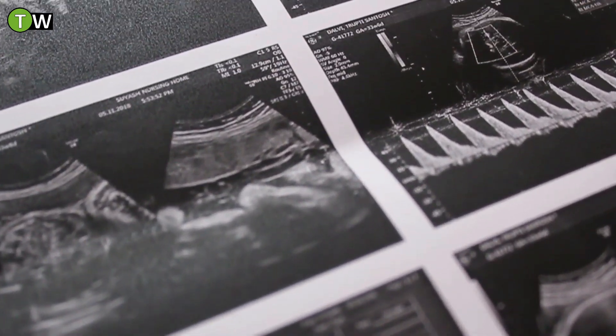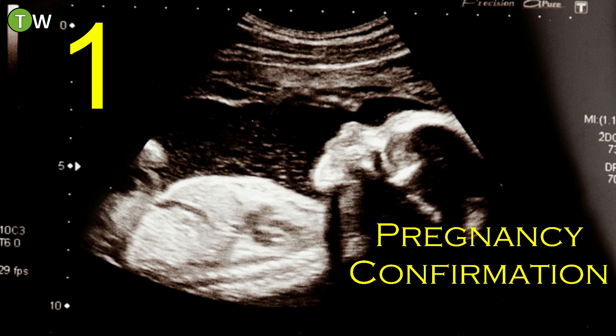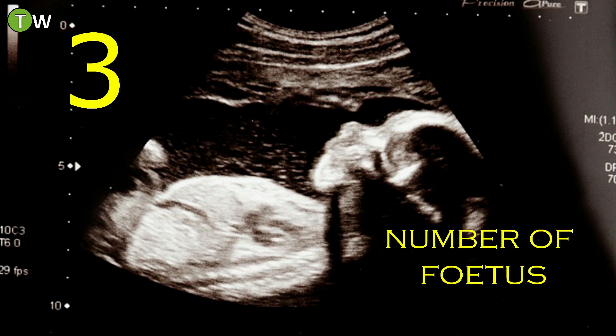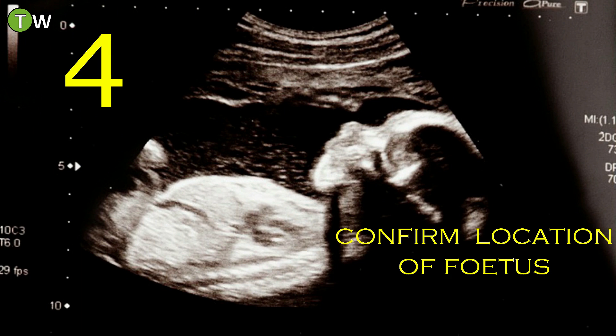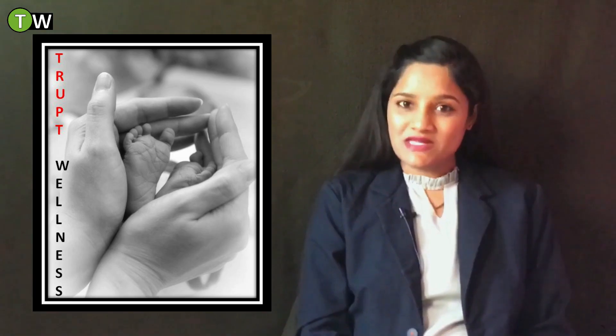The next very important investigation of the first trimester is USG — ultrasonography. In this scan, sound waves of higher frequency are used which reflect through tissues, creating real-time visual images of the growing fetus and the reproductive organs of the mother. This test has no side effects and is safe and harmless during pregnancy. Other scans like X-ray, MRI, and CT scan are strictly not advisable in pregnancy, especially in the first trimester. First trimester scan helps confirm pregnancy, determine gestational age, number of fetuses, location of fetus, and rule out cysts or fibroids.